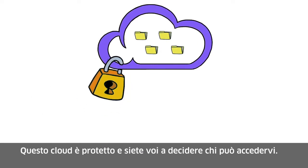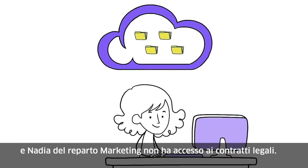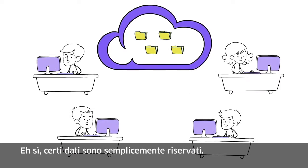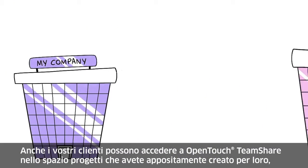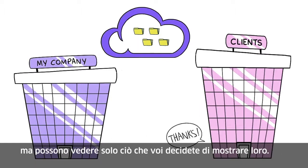This cloud is secured and you control who has access to it. Nick the consultant does not have access to your internal accounting figures, and Nadia from marketing does not have access to the legal contracts — some things are just confidential. Your clients also have access to your TeamShare in the project space you created for them, but they can only see what you decide to show them.